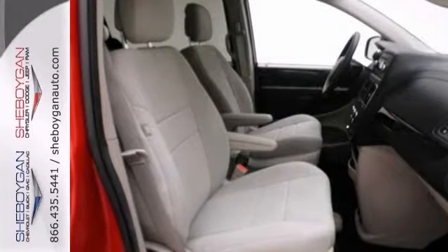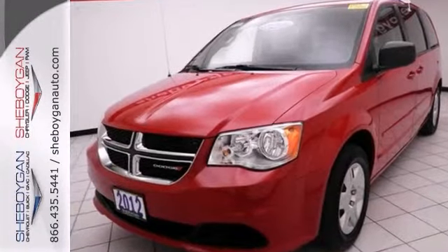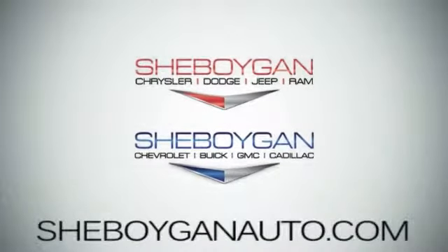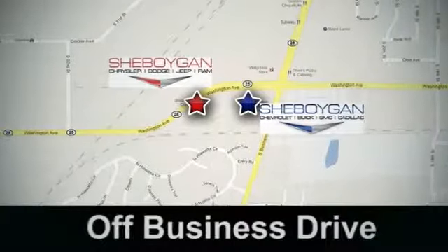Come on out and see us today and take it for a test drive. Come see us today — Sheboygan Auto, eight brands in one location, off Business Drive in Sheboygan, Wisconsin.